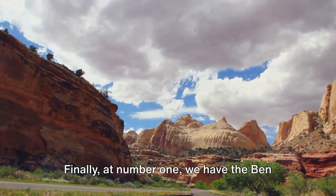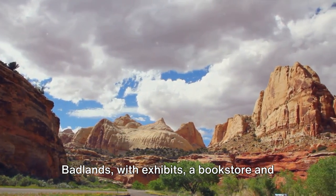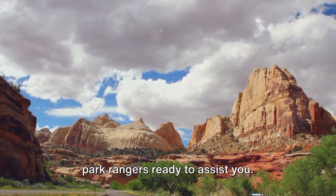Finally, at number 1, we have the Ben Refile Visitor Center. This is your gateway to everything Badlands, with exhibits, a bookstore, and park rangers ready to assist you.